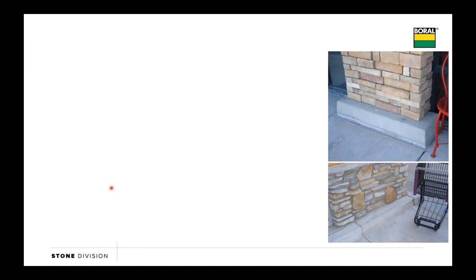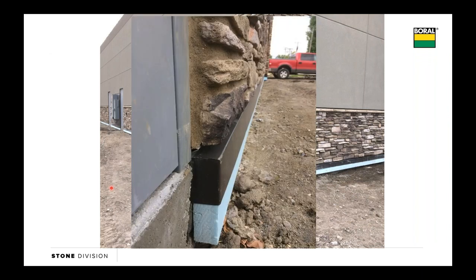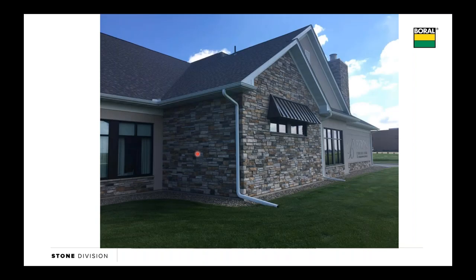Some projects are pouring bumpers as part of the foundation, which gives that stone the look of resting on something and also gets it up away from de-icing salts. In this application, they bent some coil stock back behind the two layers of WRB and the weep screed out over a piece of two-inch rigid foam the whole way across the building. As they come back in, they still need to keep their stones four inches off grade, but now that stone looks like it's resting on something and supported by something—a much cleaner application.